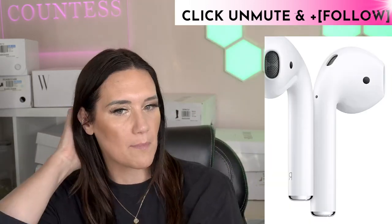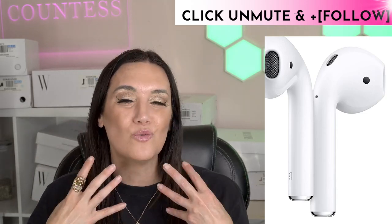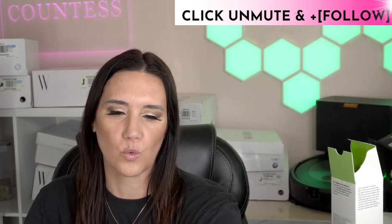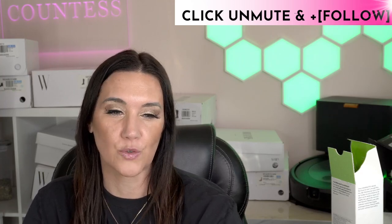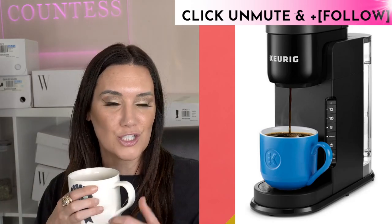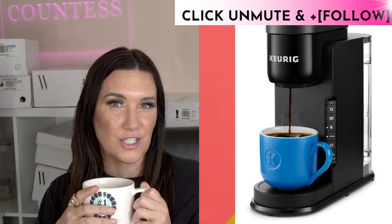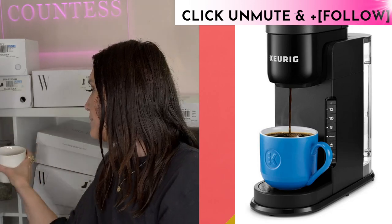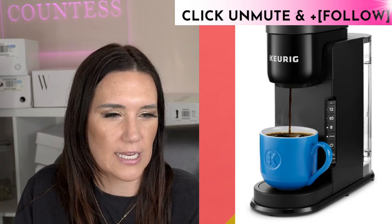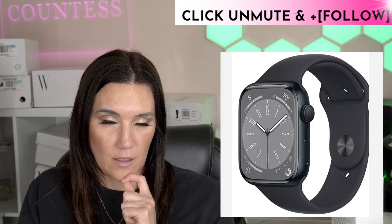AirPods are also massively on sale — great for walking. If you want to get more walking in, find something you love listening to. AirPods are a great option for teens, tweens, or yourself. Keurig single-serve coffee makers are also on sale today. I love making a cup of coffee or decaf when I'm not hungry — it's a great option.